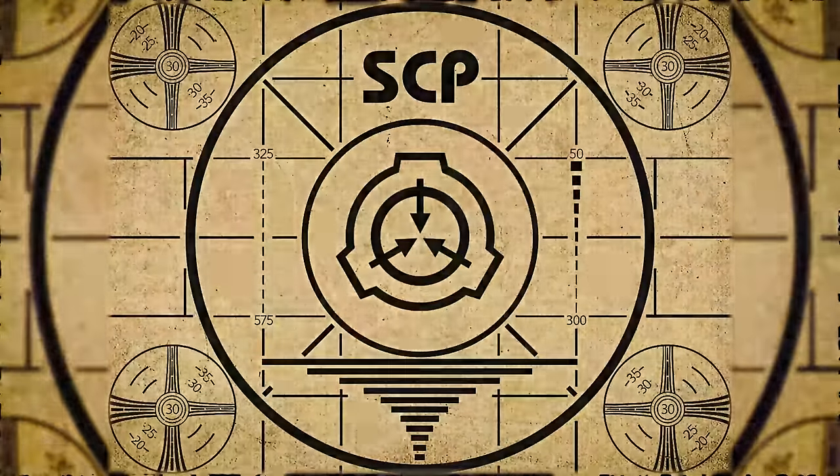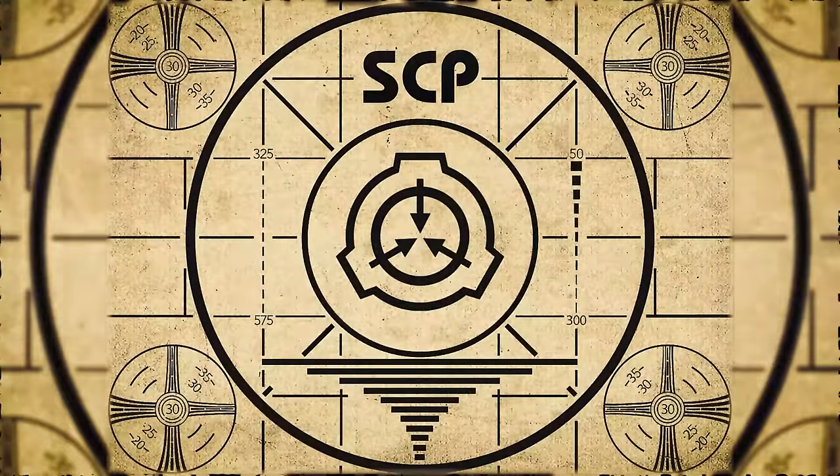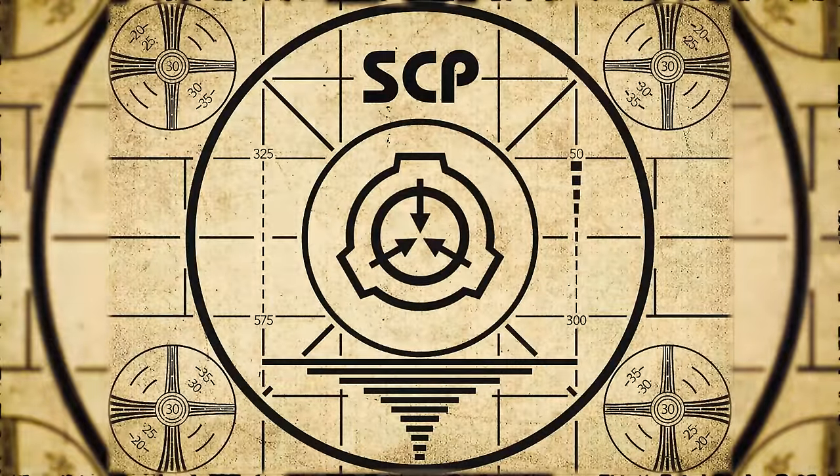To learn more about the SCP Foundation, subscribe to SCP Orientation today and turn the notification bell on so you don't miss any of our videos. Thank you.